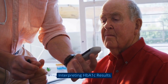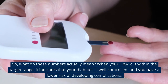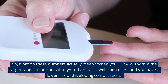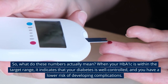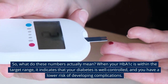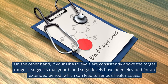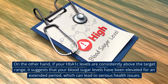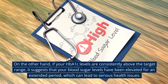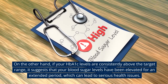Interpreting HbA1c results. So, what do these numbers actually mean? When your HbA1c is within the target range, it indicates that your diabetes is well controlled, and you have a lower risk of developing complications. On the other hand, if your HbA1c levels are consistently above the target range, it suggests that your blood sugar levels have been elevated for an extended period, which can lead to serious health issues.